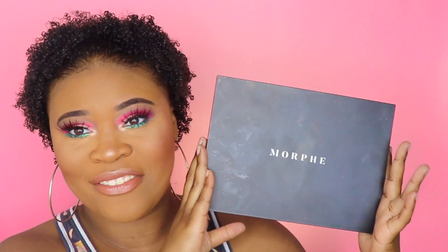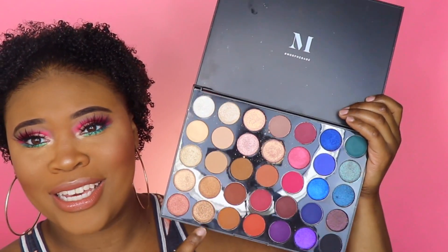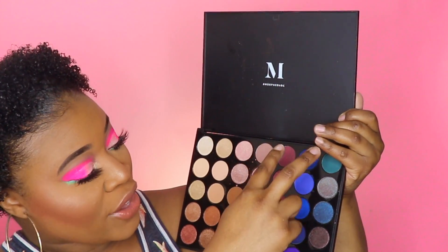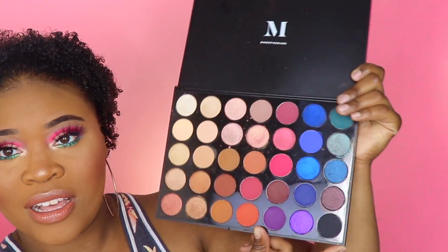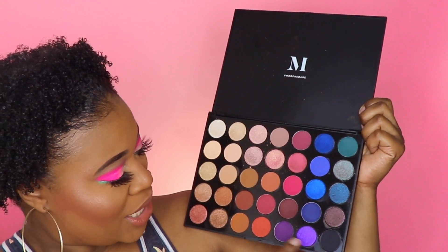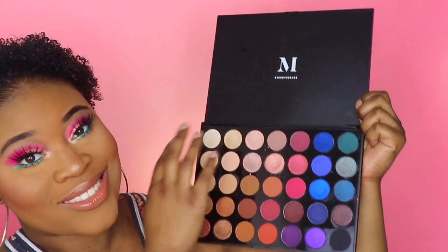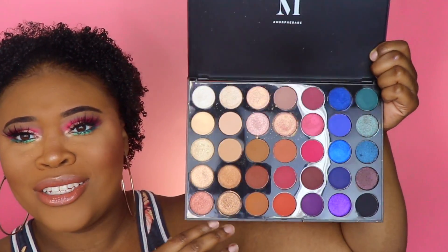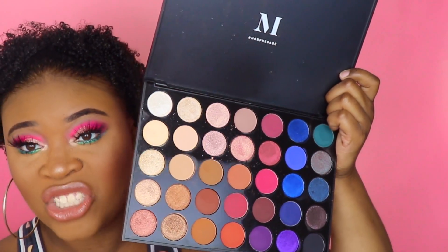Next is the Morphe 35V palette. The only con is you get all your basic boring shades on one side, and then like three good rows of fun colors on the other. I'm really here for the fun colors — the blues are very pigmented and fun, and you can make so many looks with this palette alone. The quality of the shadow is actually really good.